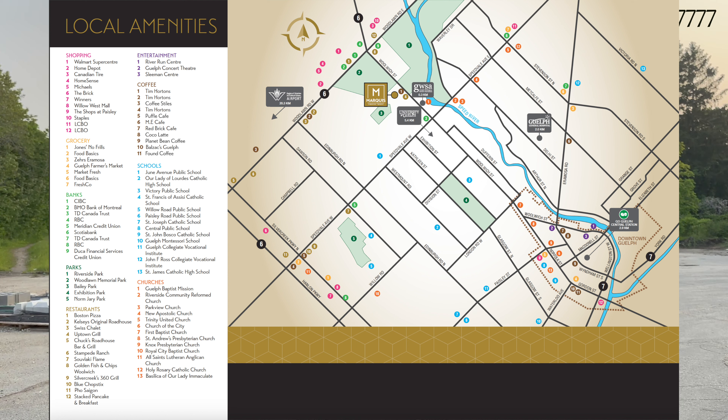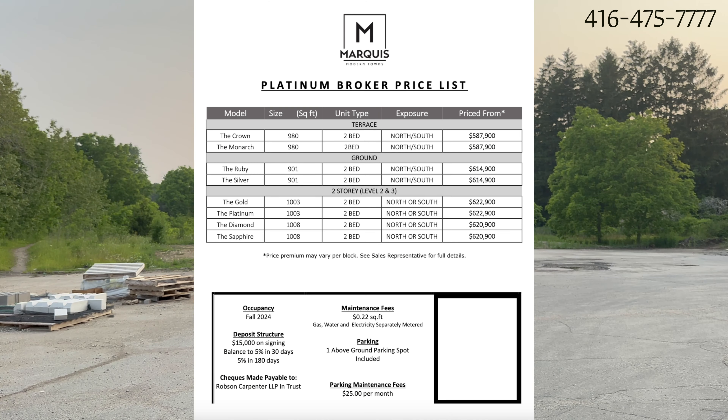Guelph University is about 5.4 kilometers from here. Guelph Hospital is about 2 kilometers from here. And Central GO Station is 2.9 kilometers from here.